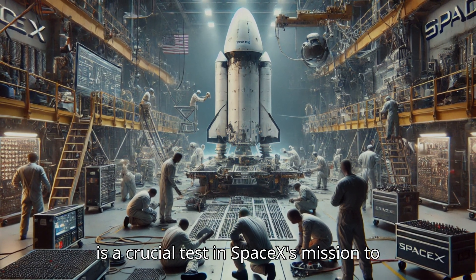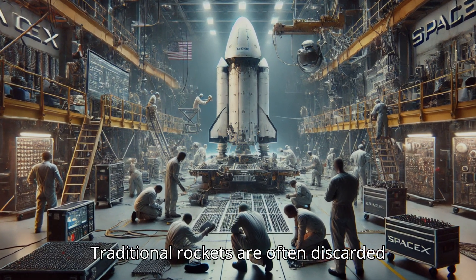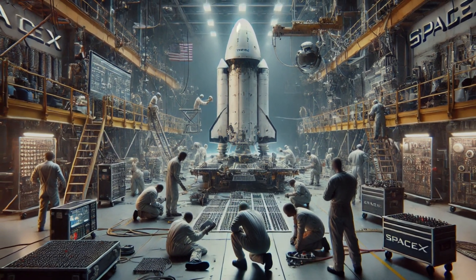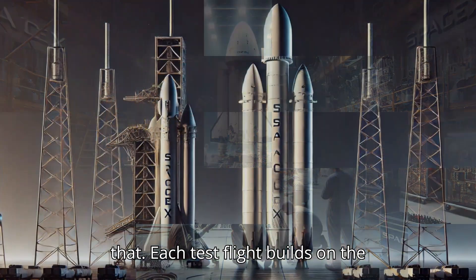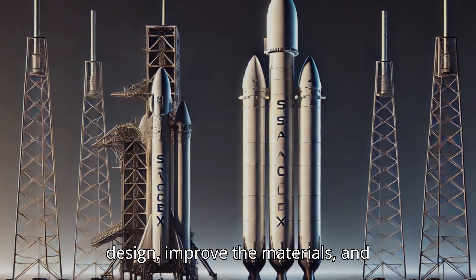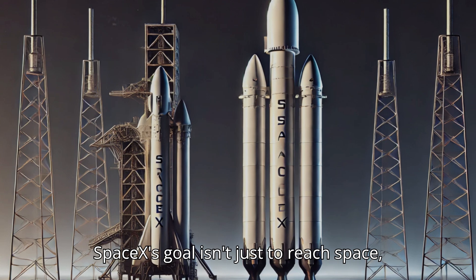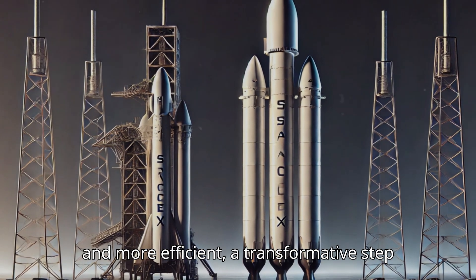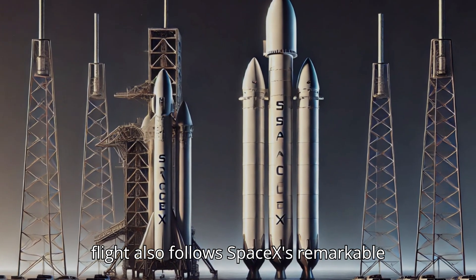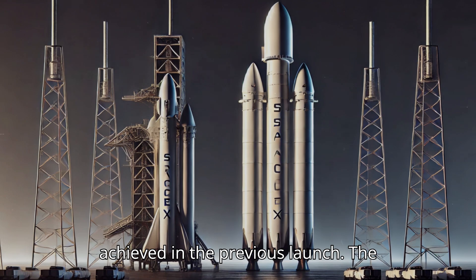At its core, Flight 6 is a crucial test in SpaceX's mission to create a fully reusable rocket. Traditional rockets are often discarded after a single use, making space exploration costly and less sustainable. With Starship, SpaceX aims to change that. Each test flight builds on the last, gathering data to refine the design, improve the materials, and advance the systems that make a rapid, reusable rocket possible. SpaceX's goal isn't just to reach space — it's to make returning to space easier and more efficient, a transformative step for humanity's future. This flight also follows SpaceX's remarkable success in landing the Super Heavy booster, a first in aerospace history achieved in the previous launch.